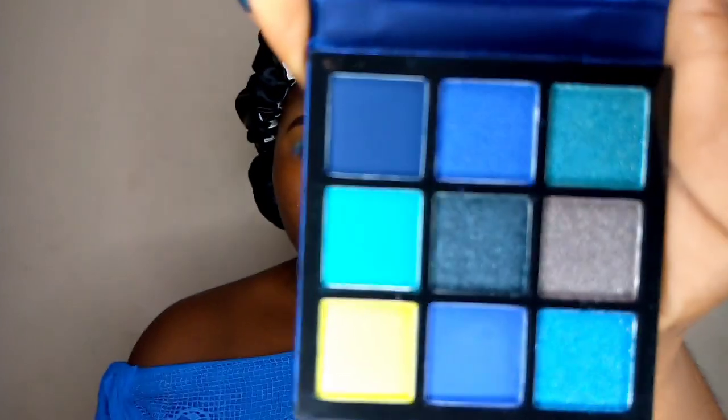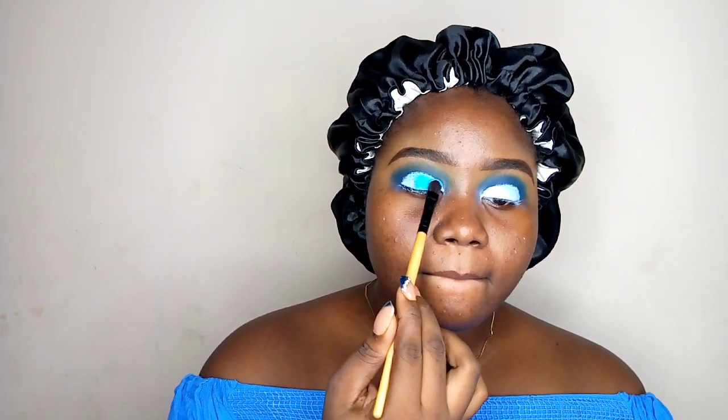Next I'm going to cut the crease and also use that light blue shadow from there and put that on my lid area. I did a sort of half moon kind of cut crease today.